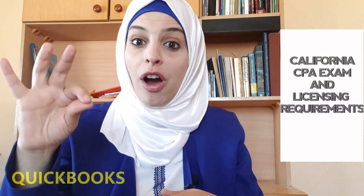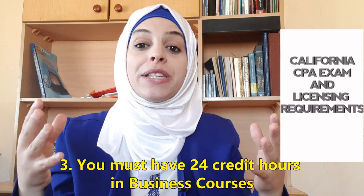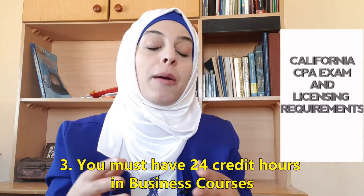The third requirement you must meet with respect to education is that you must have 24 credit hours in business courses, including topics like business administration, business communications, business law, business management, computer science, information systems, and economics. You can also take courses like finance, marketing, mathematics, statistics, business-related law courses, and others.